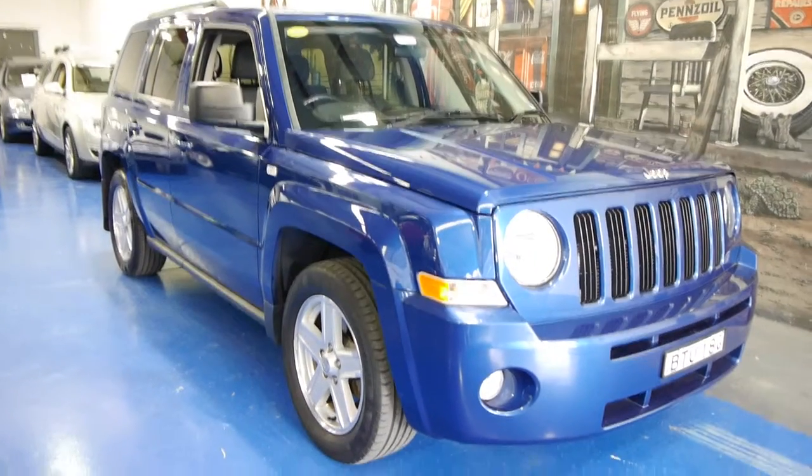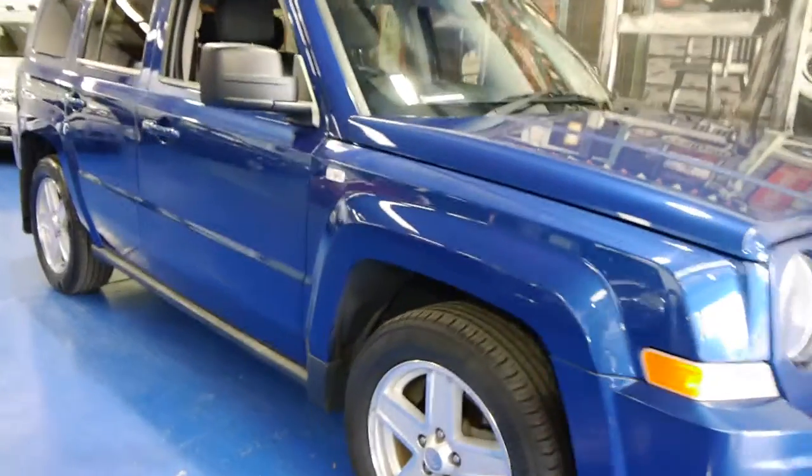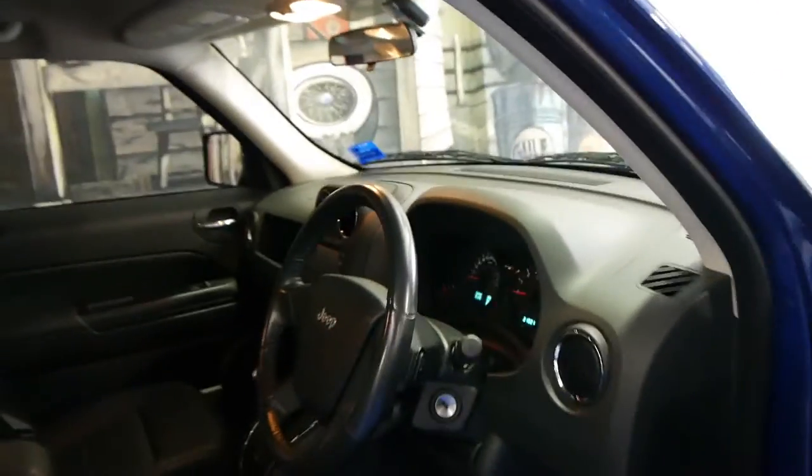Hi. Today we have for you a 2010 Jeep Patriot. It's a luxury model. It's got the Jeep alloy wheels, Continental tyres, and this car's leather interior. It's done just 21,000 kilometres. It's in very good condition. It's got a leather steering wheel.